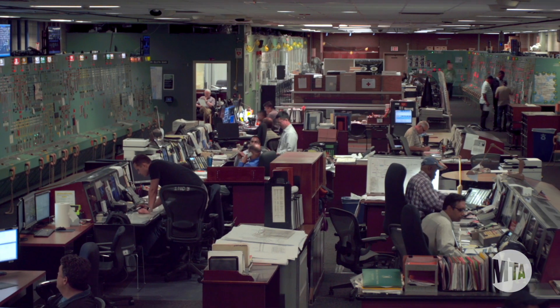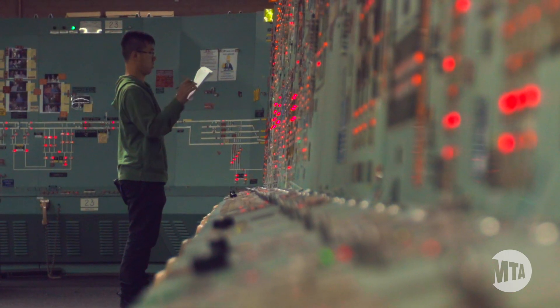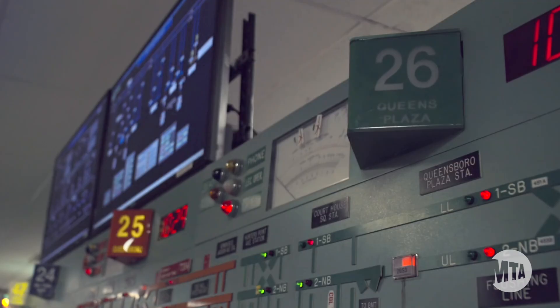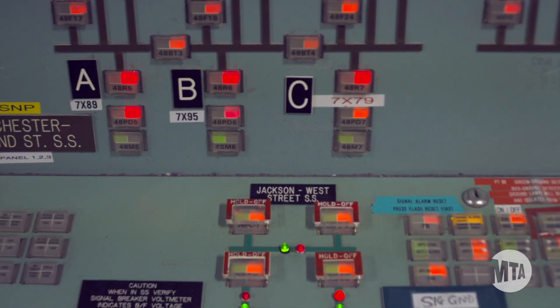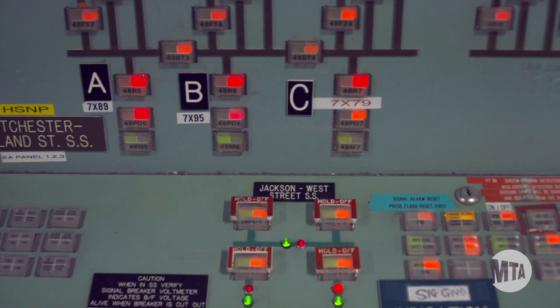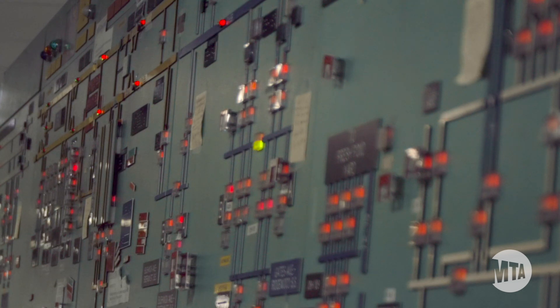The power control center controls remotely all the equipment out in the field. This equipment that we control is called the MTU, which is the master terminal unit. Any equipment that we need to operate, we control it remotely. We take power off instantly by operating these buttons on the board. Red means the power is on; when it goes green, that means the power is off to that track.